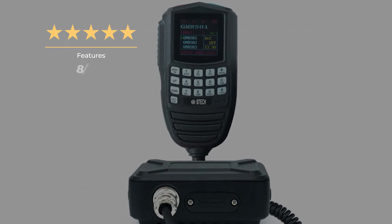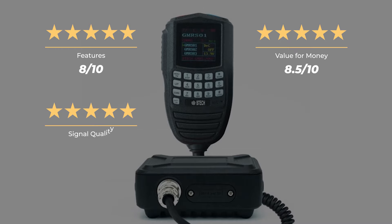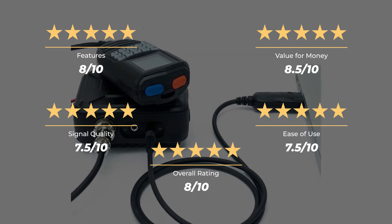Our ratings for the BTEC GMRS 20V2: features 8 out of 10, value for money 8.5 out of 10, signal quality 7.5 out of 10, ease of use 7.5 out of 10, for an overall rating of 8 out of 10.